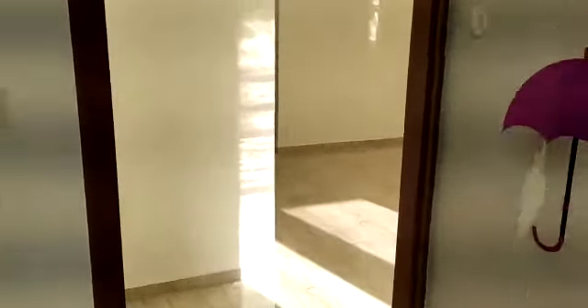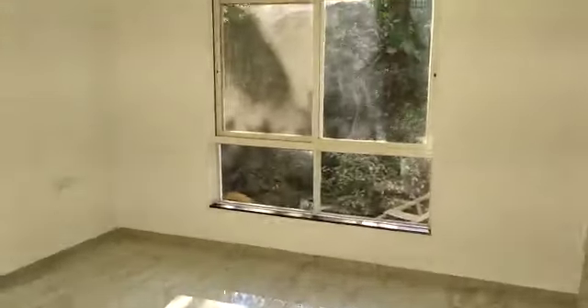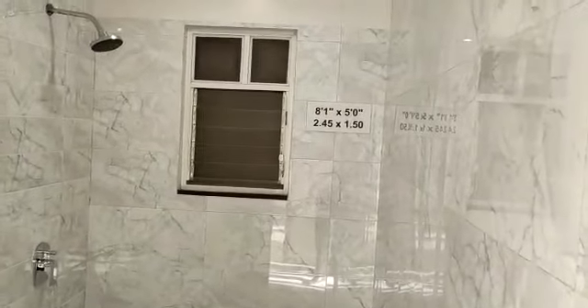The ceiling height is 9.6 feet. And this side you have your master bedroom of 12 by 11, with an attached toilet of 8.1 by 5.